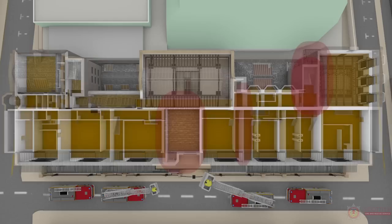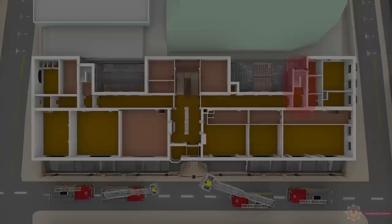With firebreaks and firefighting off the west stairwell at all levels, the fire was finally brought under control.